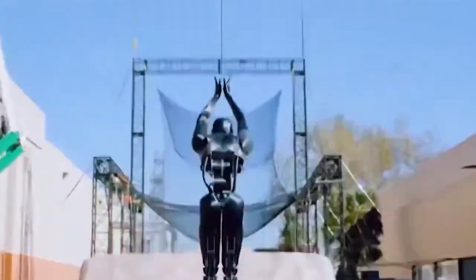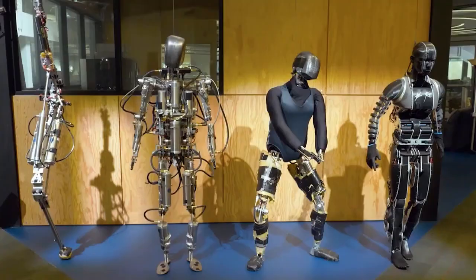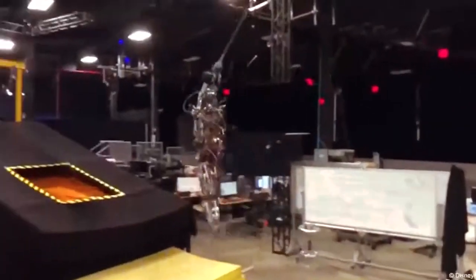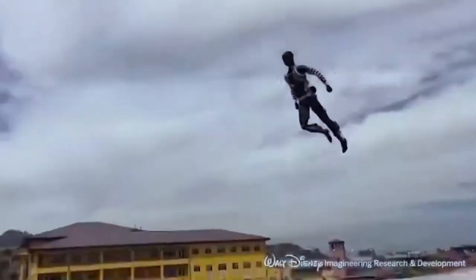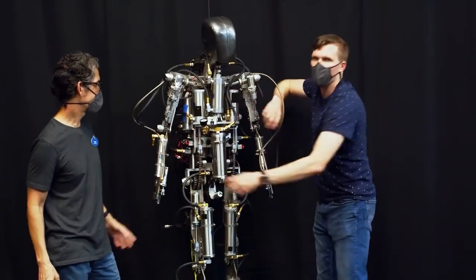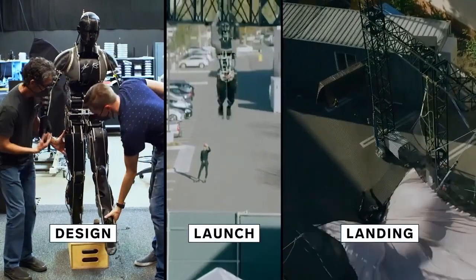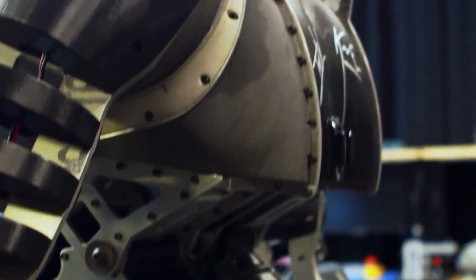Securing the top spot is the Stunttronic robot, a breathtaking creation by Disney engineering that brings the agility and grace of acrobatics to the realm of robotics. Aptly nicknamed Stickman, this lifelike robot effortlessly performs aerial feats, executing flips, twists, and poses with precision. Equipped with advanced sensors including accelerometers, gyroscopes, and laser rangefinders, Stickman calculates trajectory, controls rotation, and maintains stability throughout its daring maneuvers. While perfecting landings remains a challenge, Stickman captivates audiences with its daring aerial performances, redefining the boundaries of robotic acrobatics and demonstrating the immense potential of robotics.